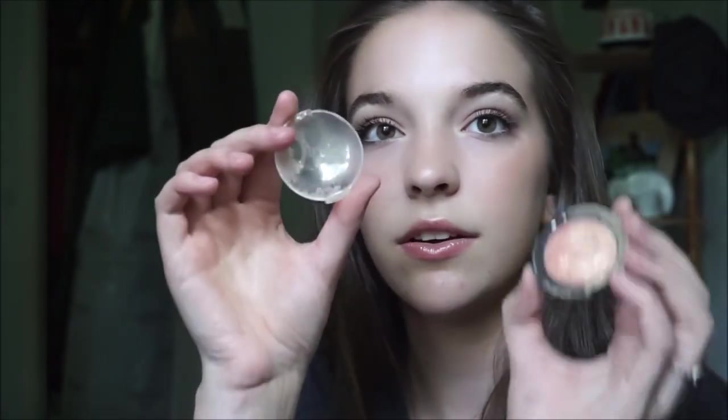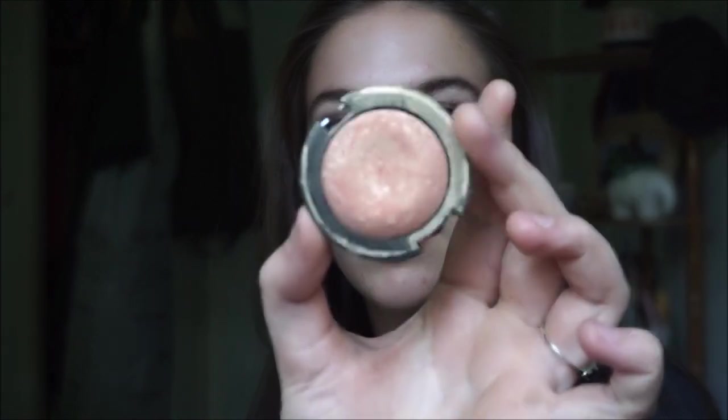I also like the Makeup Revolution ones — they're super good, the big highlighters. And then this is actually an elf eyeshadow — it broke too, but it's also super duper pretty. I think this is about it, this is all that I really wanted to show you. I'm just so tired right now.